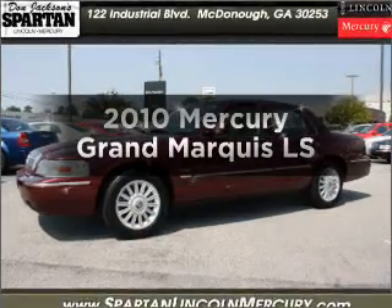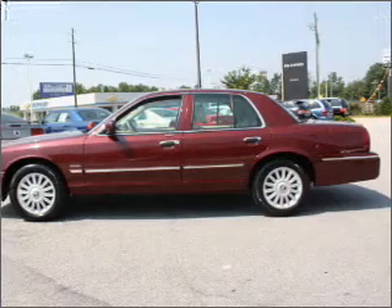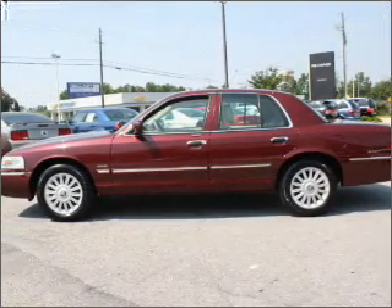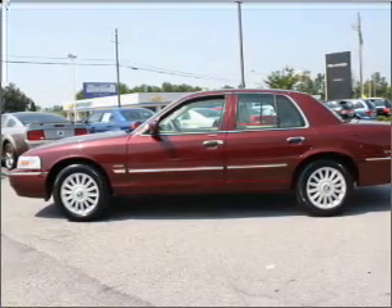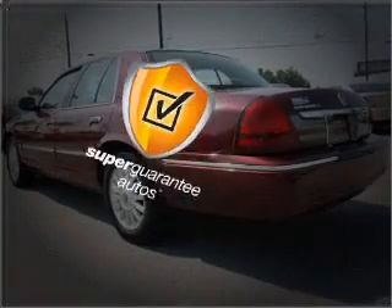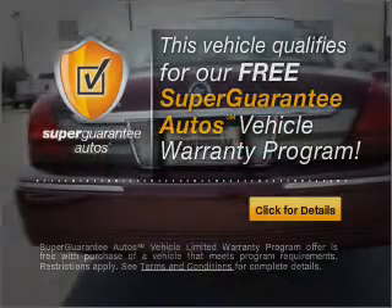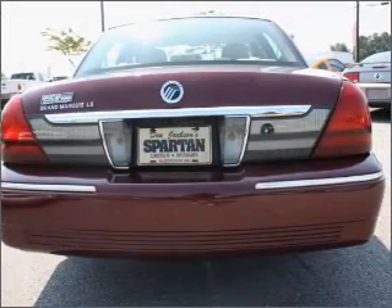Presenting the 2010 Mercury Grand Marquis. This is the set of wheels you've been looking for, with a powerful 8-cylinder engine that responds smoothly to its automatic transmission. This vehicle qualifies for our free Super Guarantee Autos Vehicle Warranty Program. Buy a vehicle and get a free warranty from us, only at everycarlisted.com.